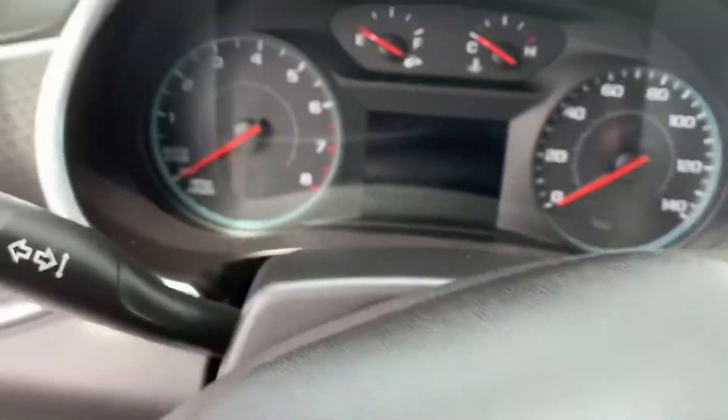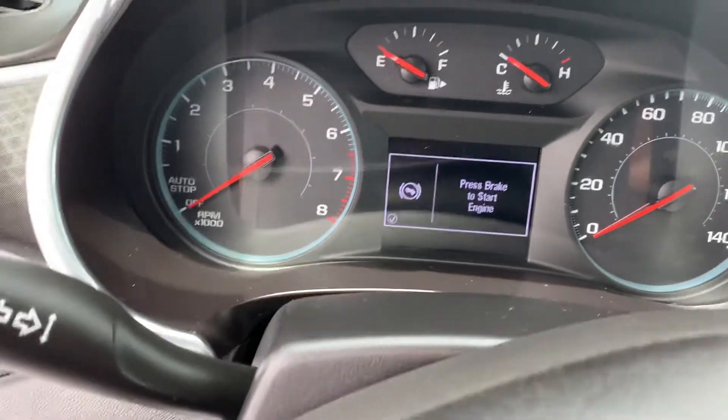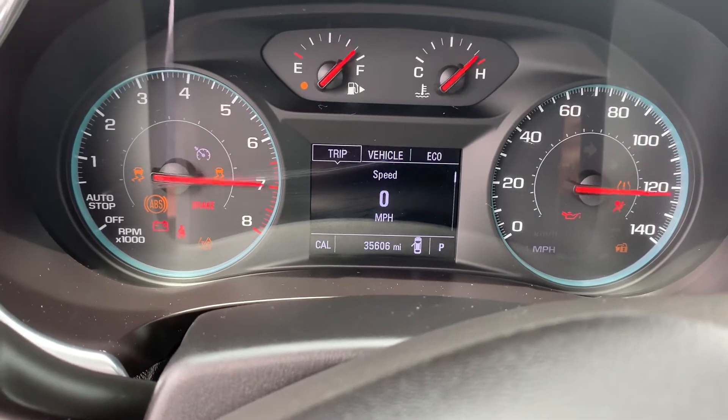This vehicle has — let's see how many miles — 35,606 miles.